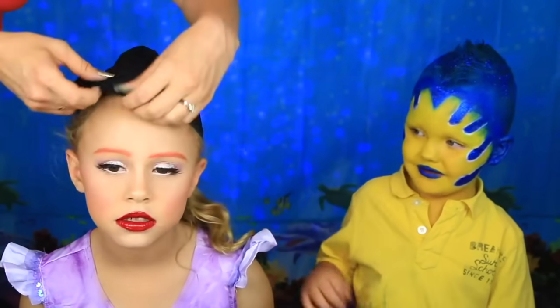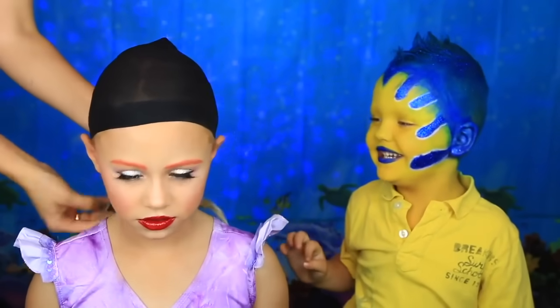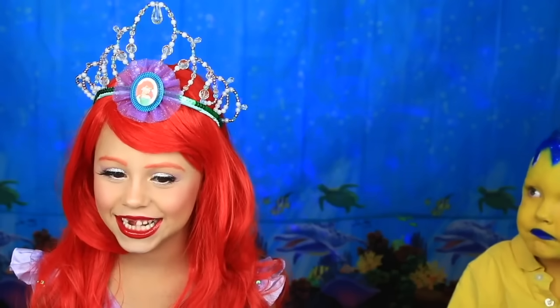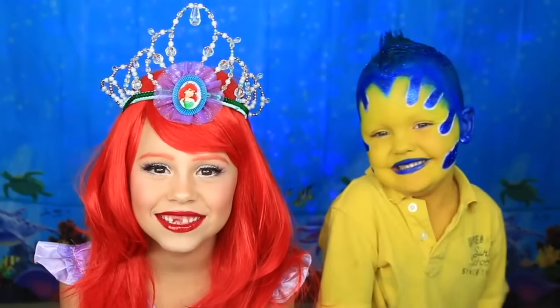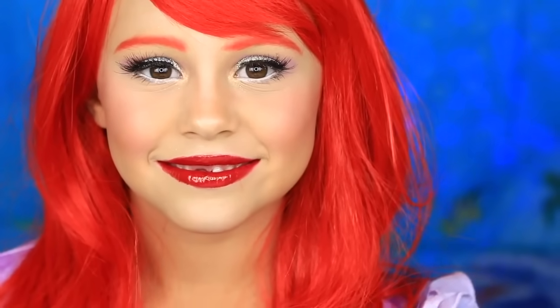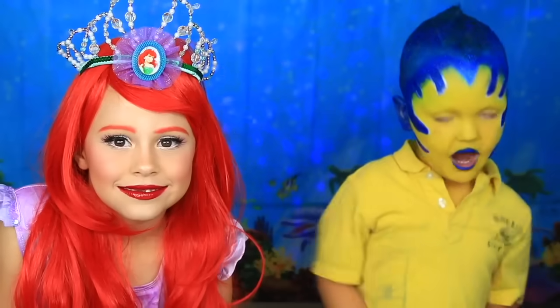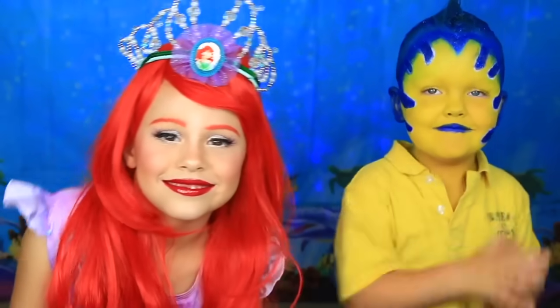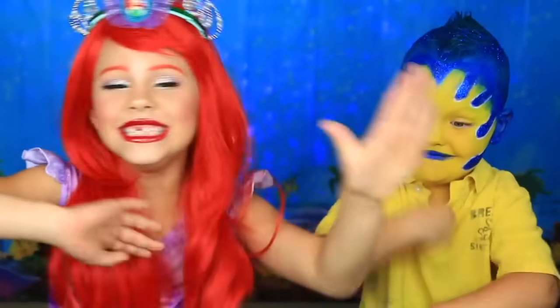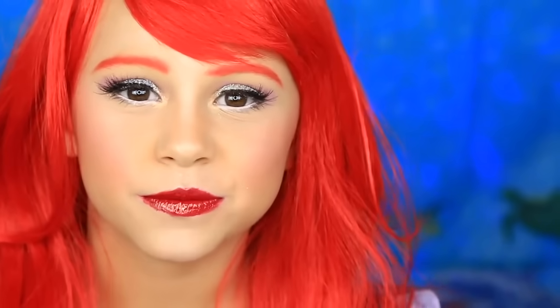I'm just going to wait for Daya. Daya's wig cap is crazy, right Daya? And here's my crown. And here's her beautiful cool crown. This is the final look guys. Make sure you subscribe down below. Hope you liked it. Give it a thumbs up. Bye!